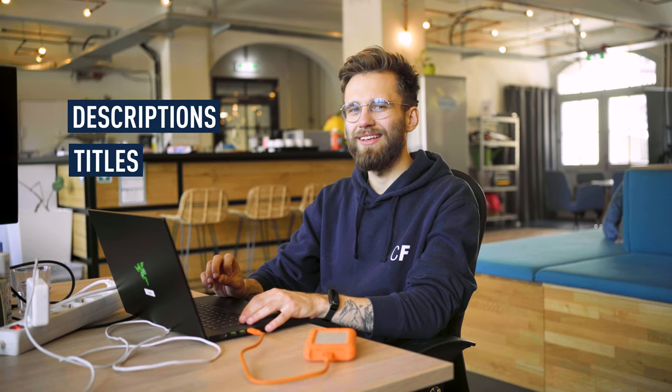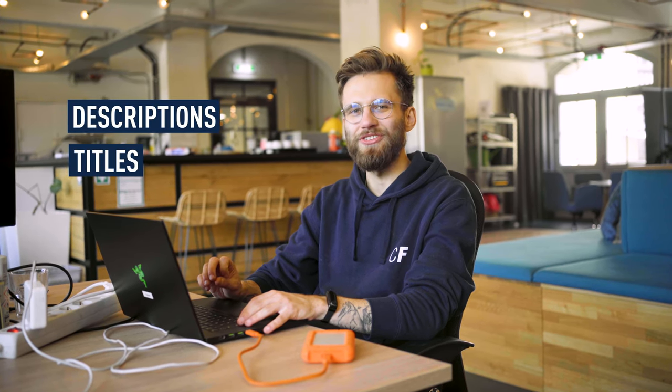Sometimes, yeah — when it comes to YouTube descriptions and titles, I do prompt it and see what it gives me. But typically I still give my input and edit it all. So it does make things a bit faster, but it still won't replace me in terms of writing titles and descriptions.